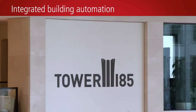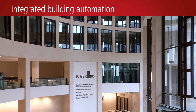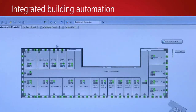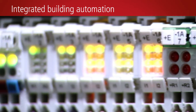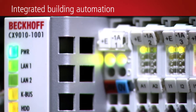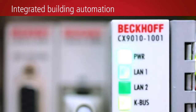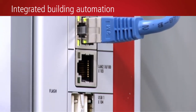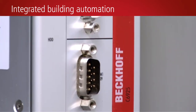As a prerequisite for flexible and efficient building operation, the integrated building automation solution from Bekoff combines building management system, HVAC, and individual room control systems. Around 60,000 data points are acquired via the modular bus terminal system from Bekoff. The high data volume is pre-processed by 670 Bekoff CX-9010 and CX-9001 embedded PCs acting as room level controllers, plus 80 higher-level C6925 control cabinet PCs.